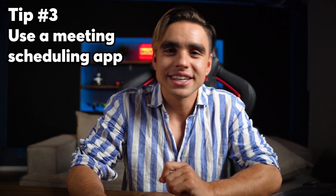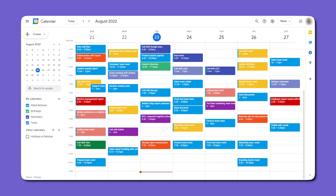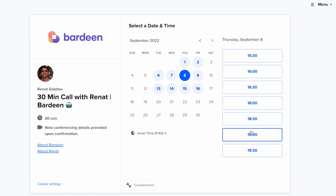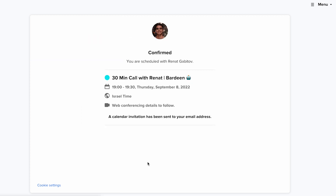Tip number three is to get a meeting scheduling app. If your calendar looks packed, and you want to schedule a call with somebody just as busy, going back and forth is a torture. Instead, you can send a simple meeting scheduling link that lets the person on the other side see all available slots and match it against their schedule to find the optimal time. If you don't have one yet, it will save you a lot of time.